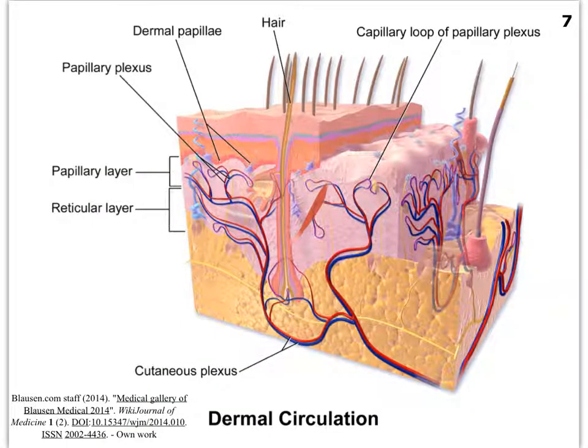Blood can be diverted or rerouted in our body. An image shows the level of vascularization in our skin — there are two major regions with a high amount of capillary beds. In the papillary layer, especially into the dermal papillae, there are lots of capillaries collectively referred to as the papillary plexus. Deeper in the dermis, we have another collection of capillary beds referred to as the cutaneous plexus. All these blood vessels can be controlled so that blood either does or does not make it to the surface of the skin.